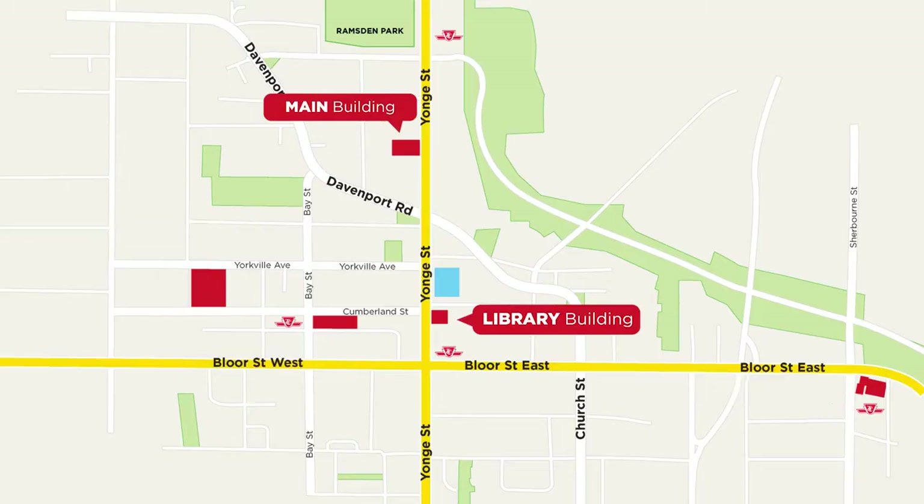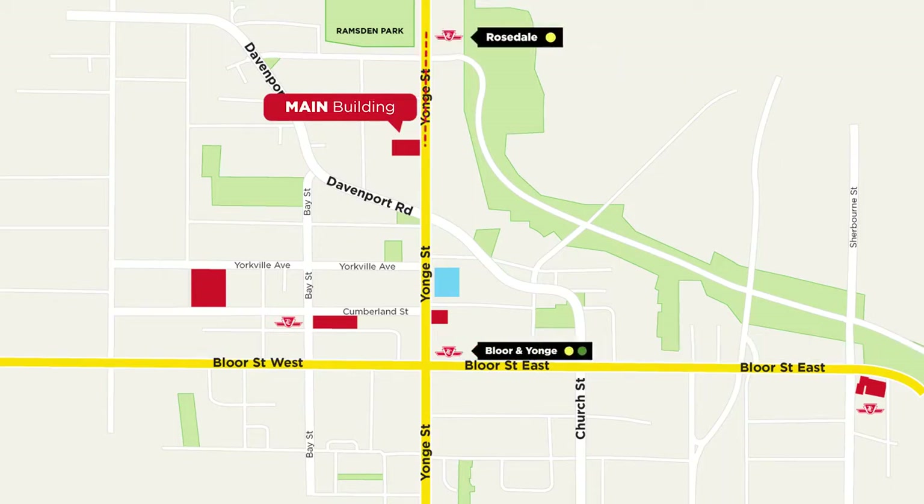Right now we are at the main building located at 920 Yonge Street. It is just one block south of Rosedale station or three blocks north of Bloor and Yonge station, which is where you come to on your first day.